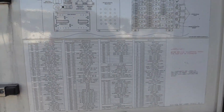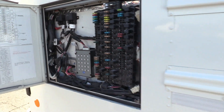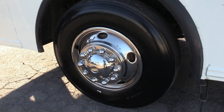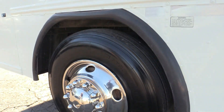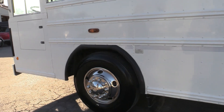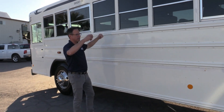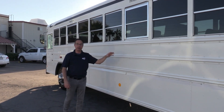You've got a nice fuse panel with a diagram to help you navigate all those fuses. Steer tires are looking really good. Looking down the side, we've got straight metal. I want to point out you've got these school bus style drop-down windows with tint.